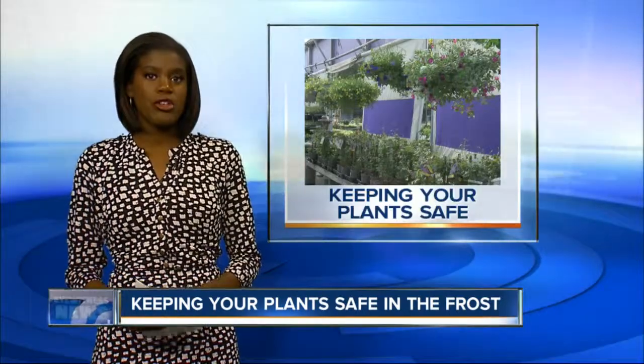And again, with the freeze and frost warnings in effect tonight, be sure to cover those delicate annuals and vegetable plants with a sheet, tarp, or burlap. And if you have potted plants, your best bet is just to pull them indoors. Sierra Johnson, 7 Eyewitness News.